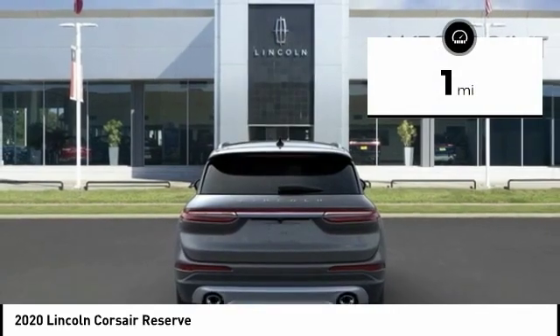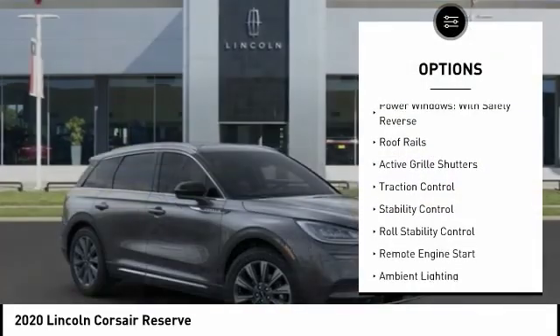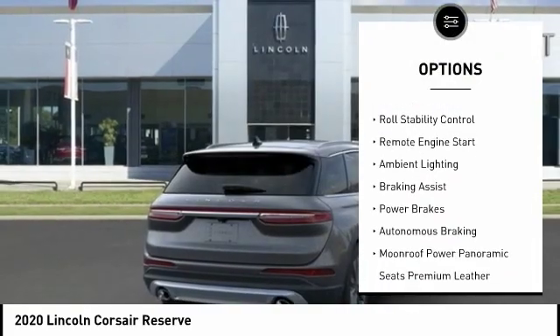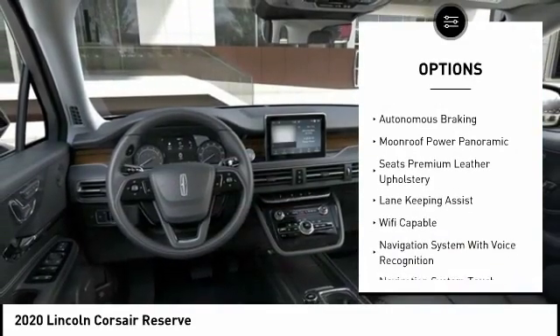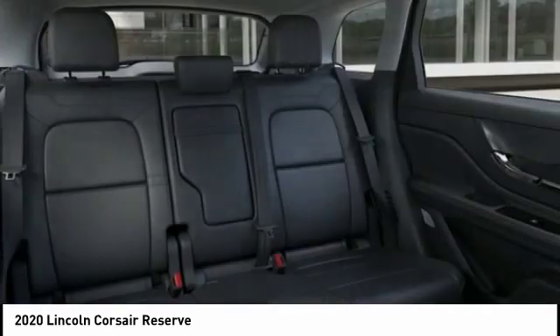This vehicle has less than 100 miles. Here are some of this vehicle's great options: power windows with safety reverse, roof rails, active grille shutters, traction control, stability control, roll stability control, remote engine start, ambient lighting, braking assist, power brakes.